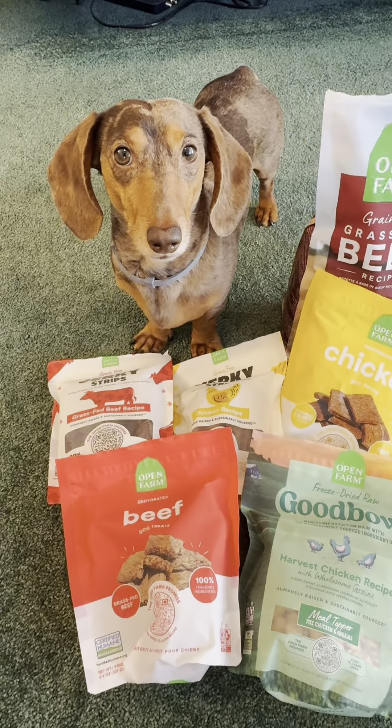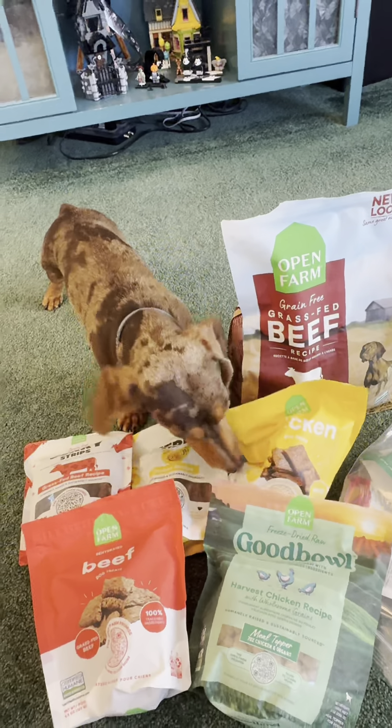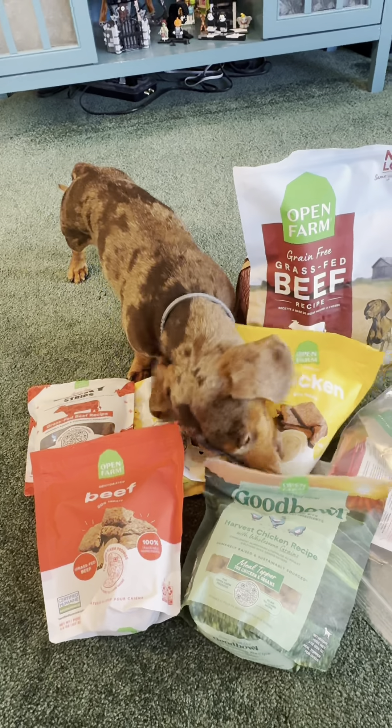I can't even tell which one Norman likes the best because I think he loves them all. And he already wants more! Thank you, Open Farm.